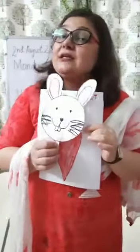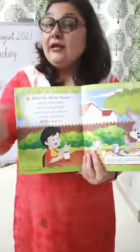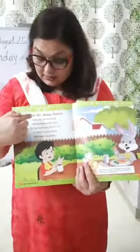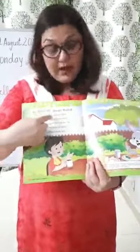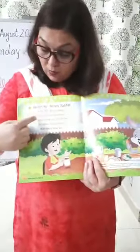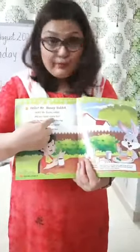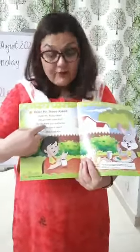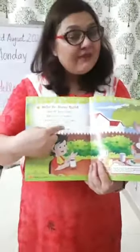Now let's read the rhyme children. Hello Mr. Bunny Rabbit. Will you have some tea? Oh no, thank you. Not for me. I would rather have a carrot. But I won't have tea.